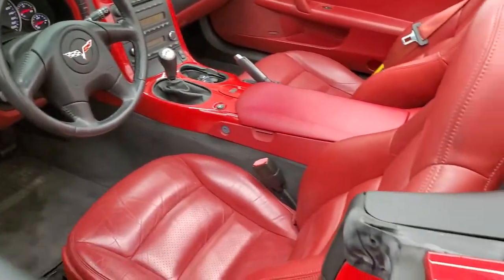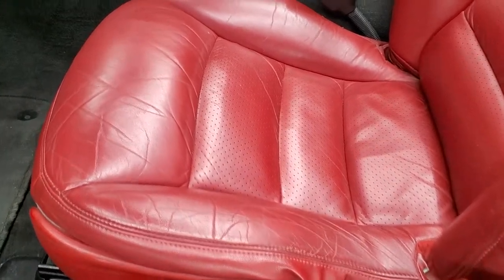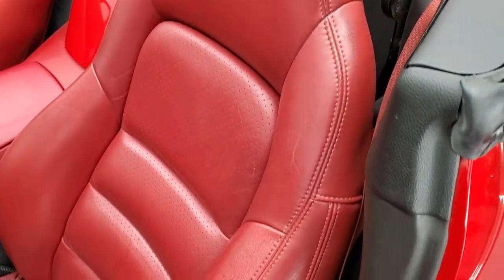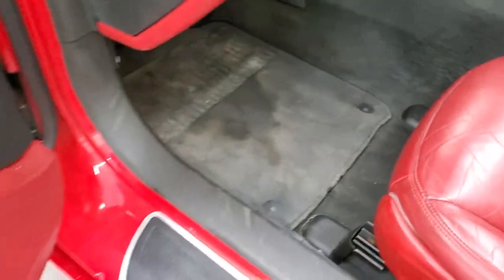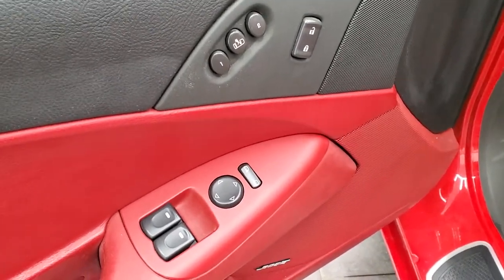It does have power mirrors. Inside, you get the red leather interior. No rips or tears on the seats — both seats are heated. Power driver's seat. Factory floor mats. You do get power windows, power locks, power mirrors, and memory driver's seat.